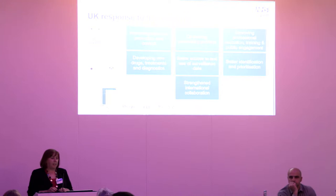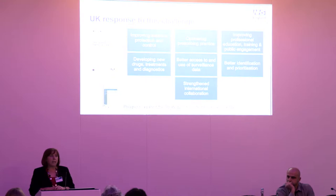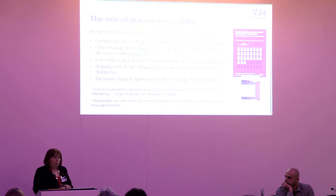We've heard today about the national strategy led by Dame Sally Davis that sets out what the UK needs to do to tackle the challenge of antimicrobial resistance. The strategy was launched in 2013 — and we're currently in a live process of refreshing it — but in 2013, diagnostics were mentioned only in passing, in terms of developing new diagnostics to tackle this challenge.